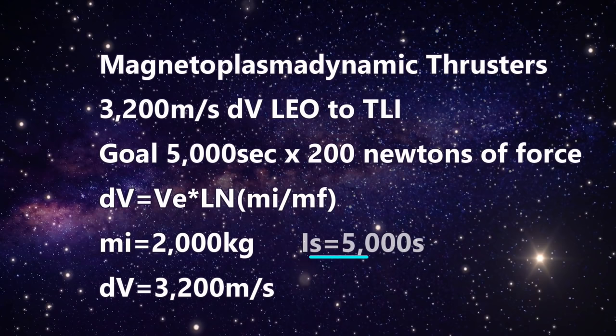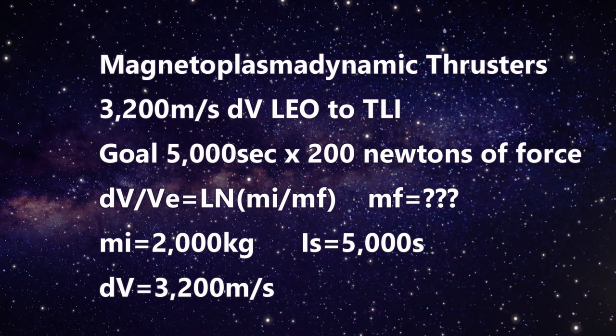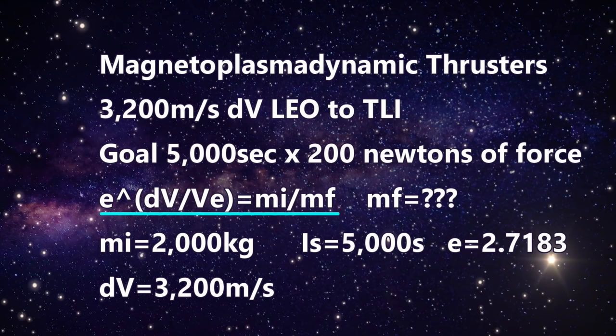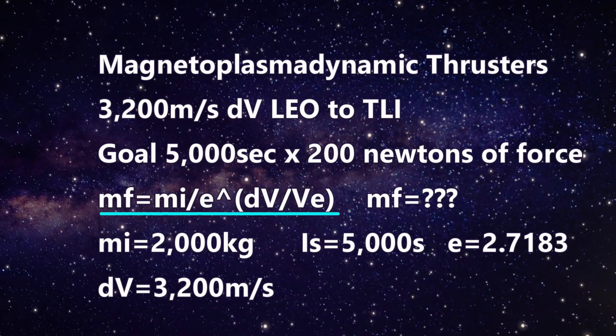We can now try to find our final mass. We rearrange the rocket equation: delta-V equals exhaust velocity times the natural log of initial mass over final mass. Rearranging: delta-V over exhaust velocity equals the natural log of initial mass over final mass. E is the constant 2.7183, and we use it to get the inverse of the log. Final mass equals initial mass divided by e to the power of delta-V over exhaust velocity.